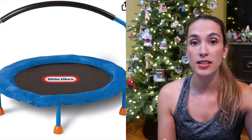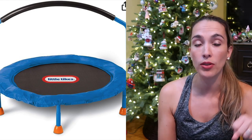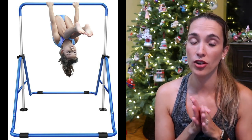I also recommend the Little Tikes trampoline — it has a bar on it so as they're learning to jump they can hold on. When they start progressing I would take the bar off. When my kids started flipping upside down we transitioned to gymnastics bars, which my kids use every single day. They now do flips and hangs on it. It's foldable for storage and comes in different colors. My five-and-a-half year old does amazing tricks on this monkey bar set, so I highly recommend that for boys as well.